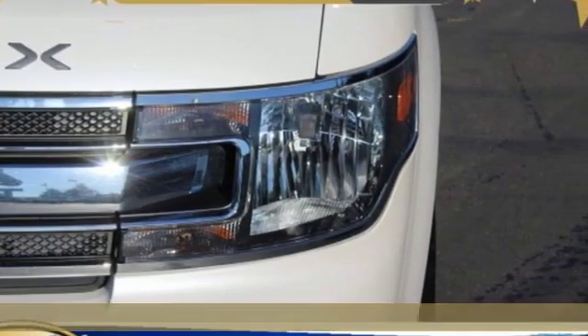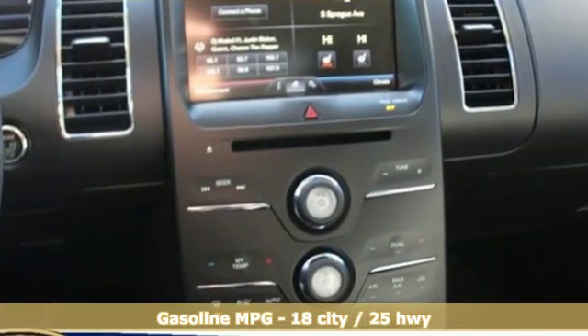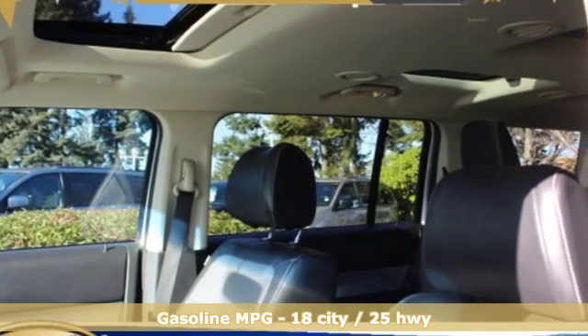It's well equipped with features you need: V6 engine, dual zone climate control, external memory control, configurable instrument gauges, and front heated bucket seats.